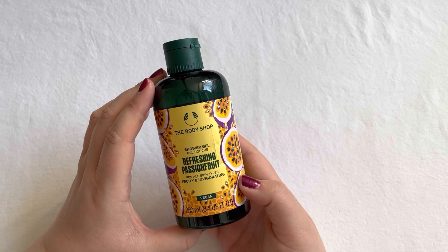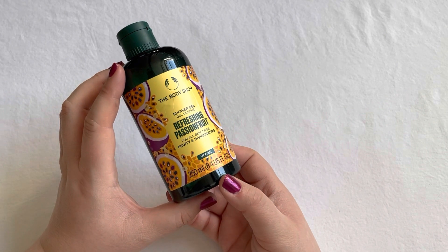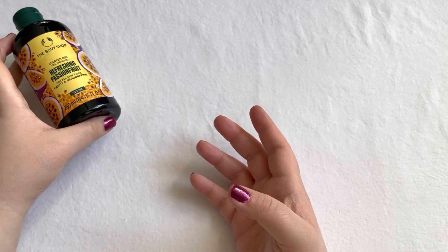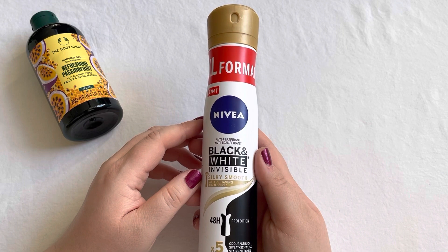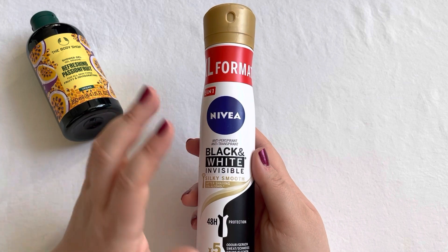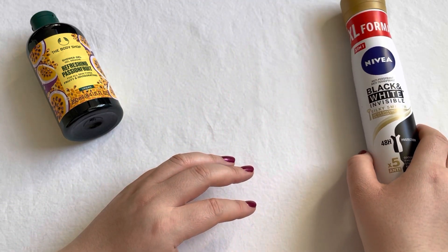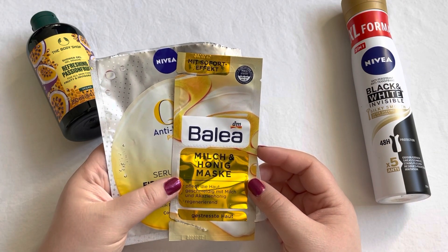The first empty is this Body Shop shower gel in Refreshing Passion Fruit. I enjoy this scent so much that I have another one in my collection, and I finally used this one up. A product that's in my empties regularly is this Nivea Black and White Invisible Silky Smooth deodorant — one of my favorites that I use every day, and I already have another one in my collection.